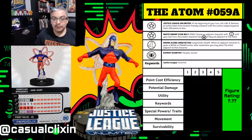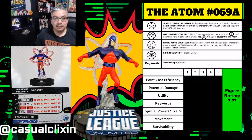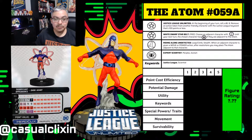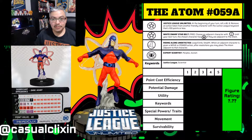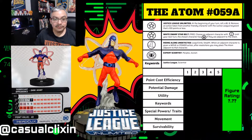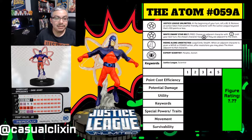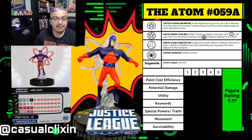The Atom had two very important episodes in the Justice League Unlimited series. The first was called 'The Return,' featuring him, Lex Luthor, and Amazo. The other was the 10th episode of the first season called 'Dark Heart,' which this figure appears to be based on, as it says 'significant appearance: Dark Heart' on his card.